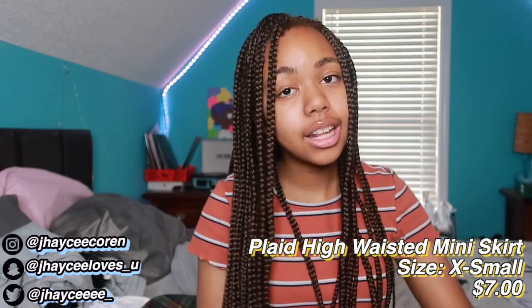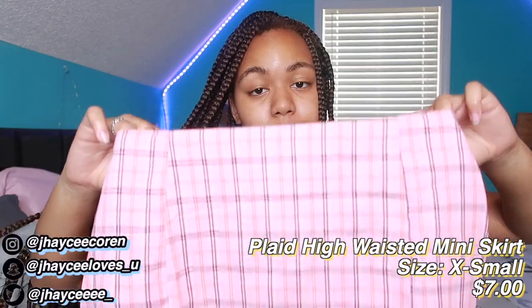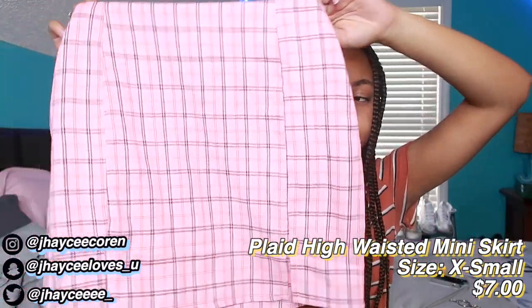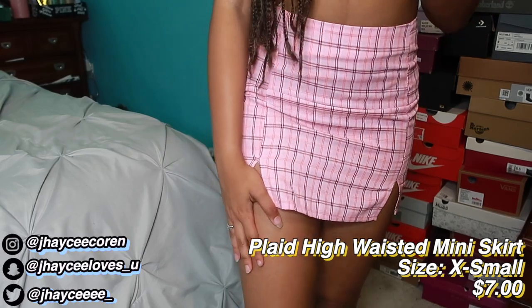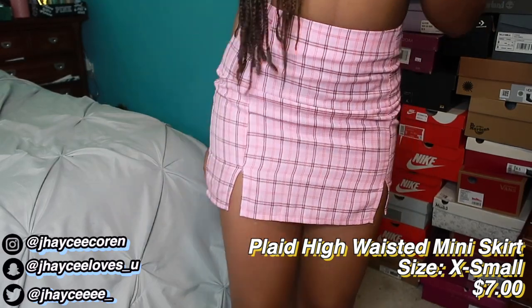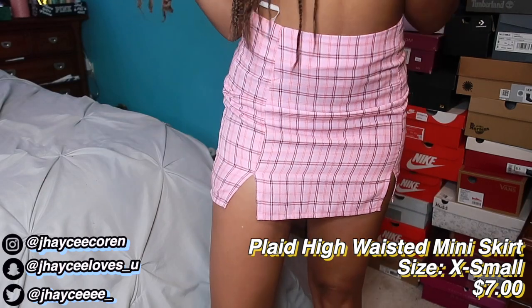The last thing I bought is this pink plaid skirt. One of my friends told me it was very cute and I agree — it's really cute. It's tight and short but the material and zipper are really good quality. It reminds me of Mean Girls, like Regina George — 'on Wednesdays we wear pink' type of vibe. It is very cute.